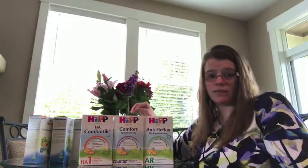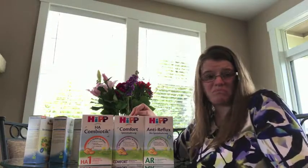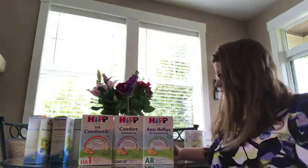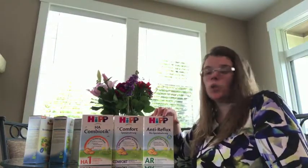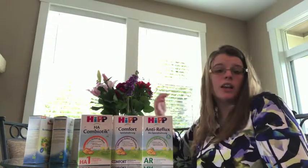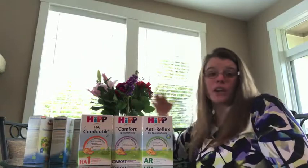HiPP Comfort is great for babies who have an actual lactose allergy. There is extremely limited whey and lactose in this formula, and there's no soy, no GMOs, and it's not made with corn syrup — just pure organic vegetable oils. The other one we have here is anti-reflux, which is for babies who spit up a lot. It contains locust bean, which keeps food in the tummy longer than the other formulas. It does work — we've had great feedback on it.